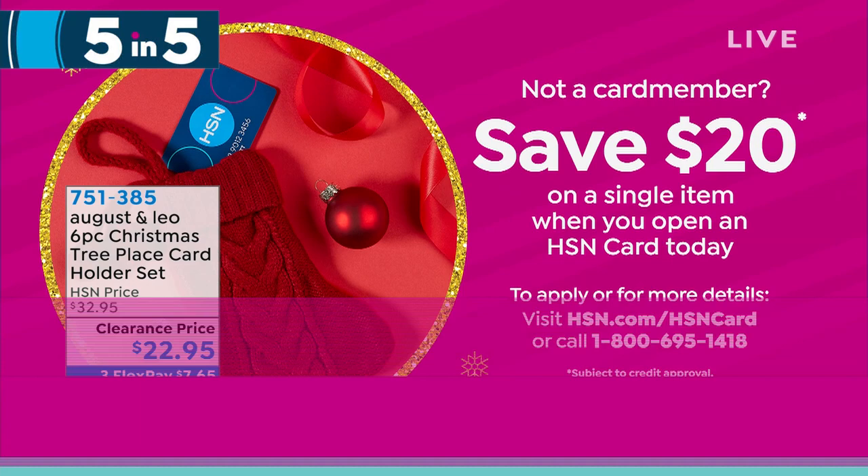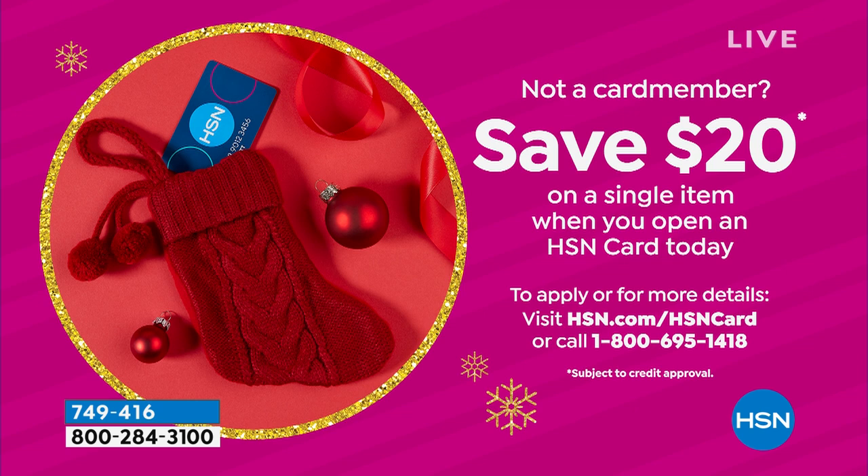If you open an HSN credit card today, you will get $20 off. And when it comes to clearance, $20 goes a long way. We do this twice a year — now is a great time. Also, if you're spending $75 or more on clearance items, you won't pay for shipping on any of it. Take advantage of that.